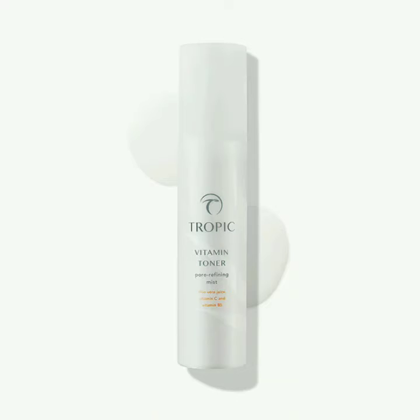I wanted to share with you the next step of our ABC Essentials, which is a toner. This is the Vitamin Toner, which is a pore refining mist. It's an instant sort of skin refresher and it can become part of your daily routine, and it really cools your skin down.